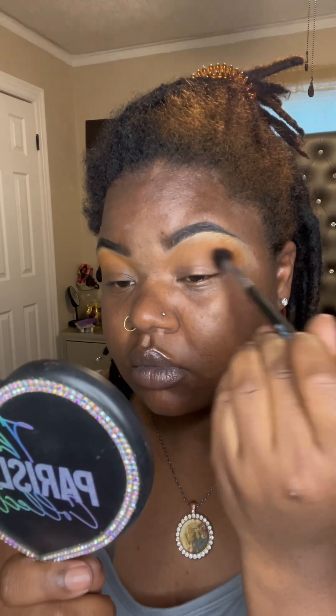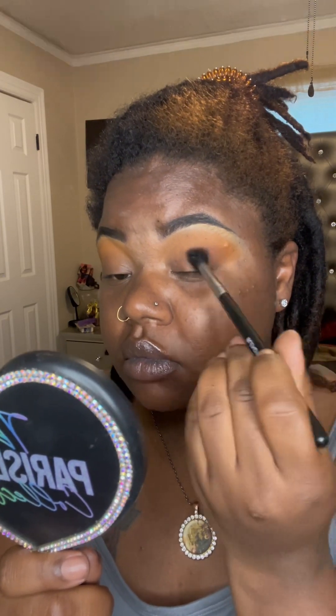Don't forget to follow my business page at The Paris Lynn Co. I'm using the Ultimate Artist Palette from the Paris Lynn Collection — that's www.theparislynncollection.com — and we ship out next day, so you don't ever have to worry about it.